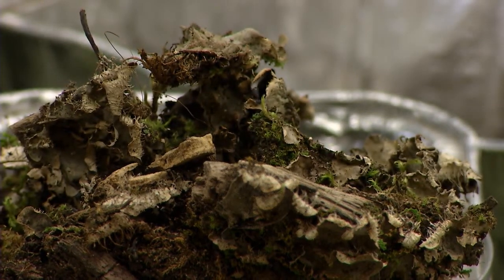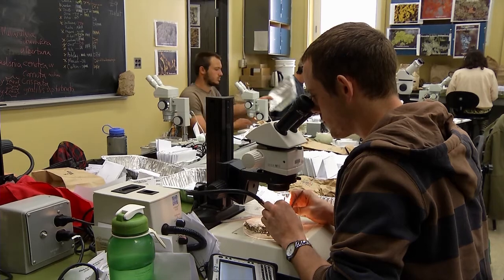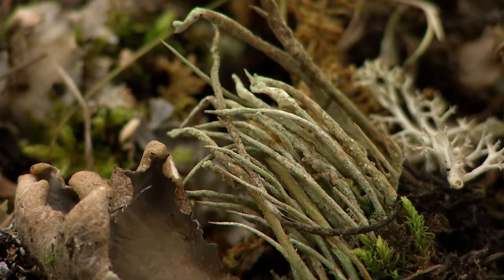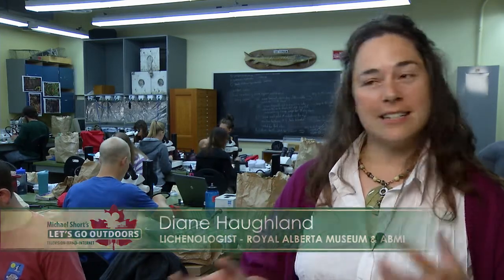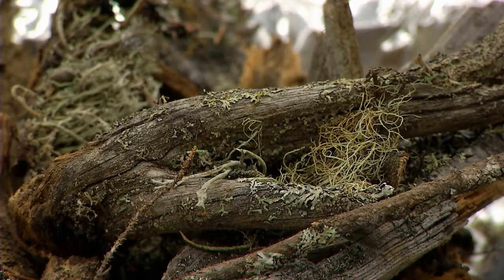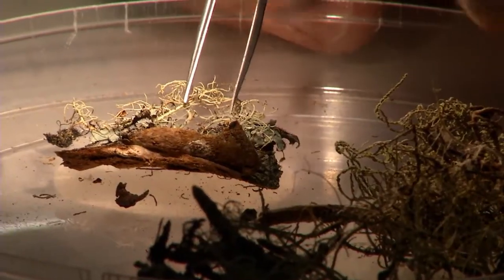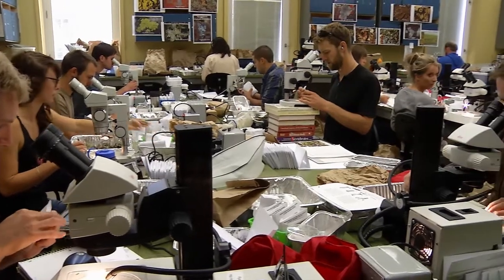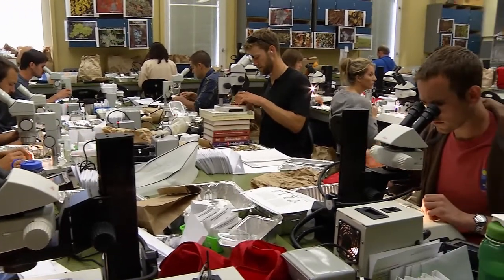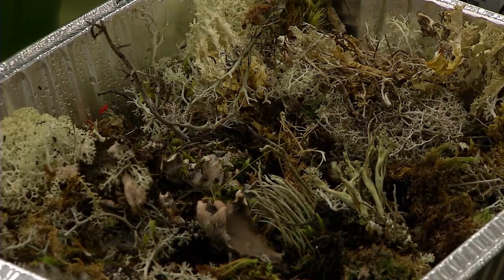It may look like tedious work, but these technicians are pretty passionate when it comes to understanding our biodiversity. These technicians went to over 220 sites this summer. They collected samples and right now they're going through those samples, breaking them down into genera and species, identifying what they can and packaging the rest. The Alberta Biodiversity Monitoring Institute, or ABMI, will visit 1,650 sites across Alberta to gather data on animals, plants and lichens.